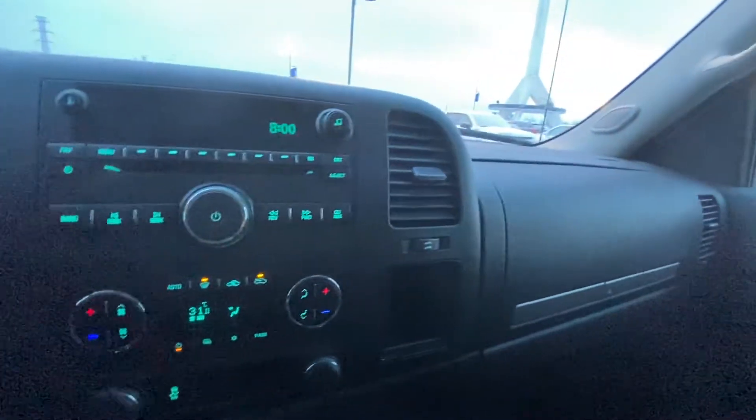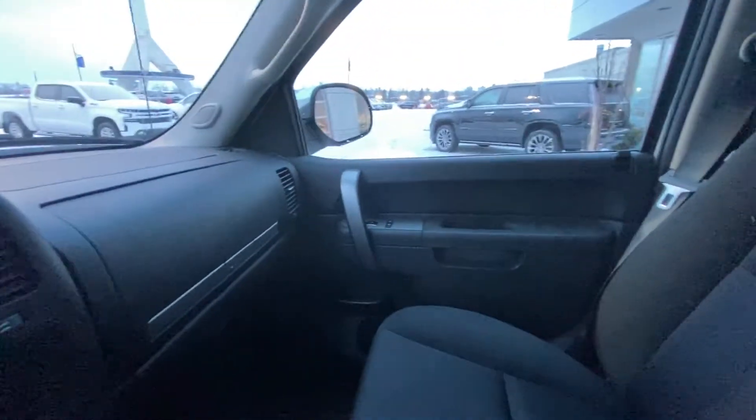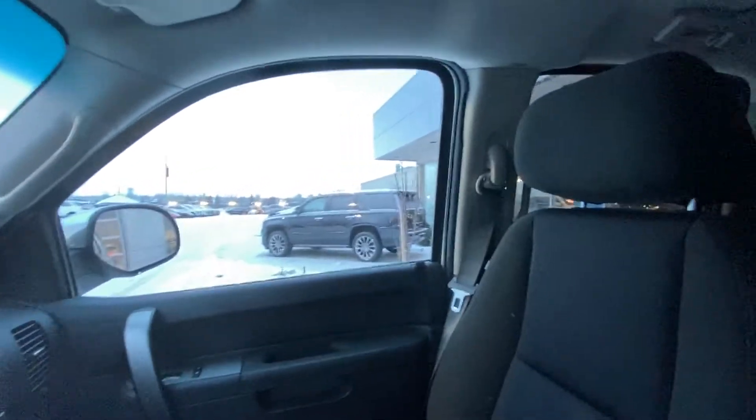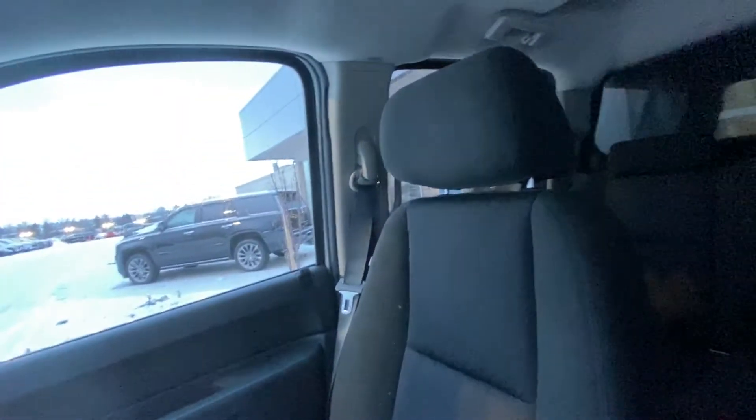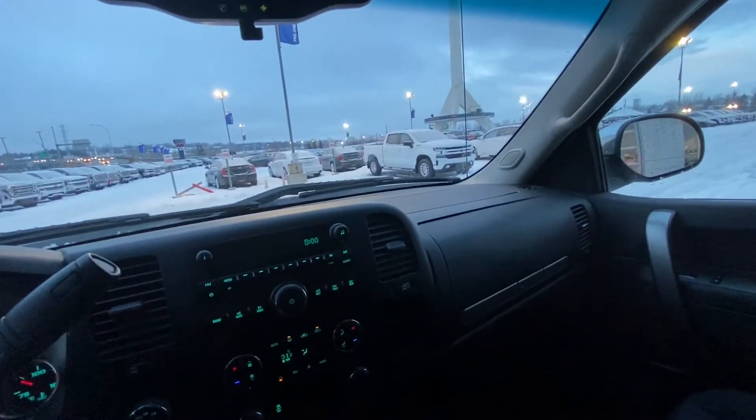We do have the dual glove box up here — both a top and a bottom. We do have the black cloth interior as well. Both seats are in amazing condition. This is a hard top roof, so we have the black cloth interior on the bottom and light gray on the top for the headliner.